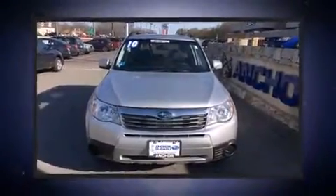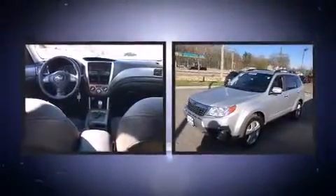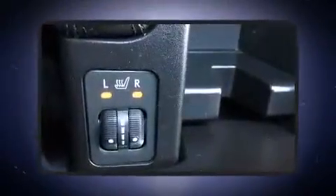Climb inside the 2010 Subaru Forester. Under the hood, you'll find a four-cylinder engine with more than 170 horsepower. And for added security, Dynamic Stability Control supplements the drivetrain.